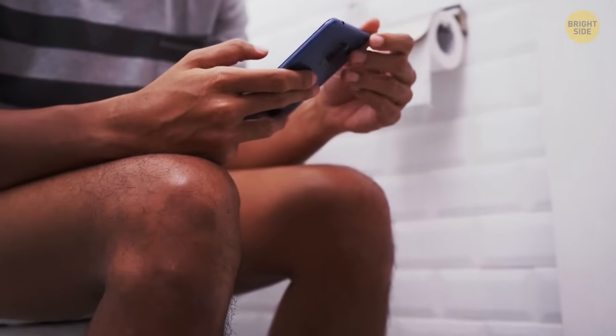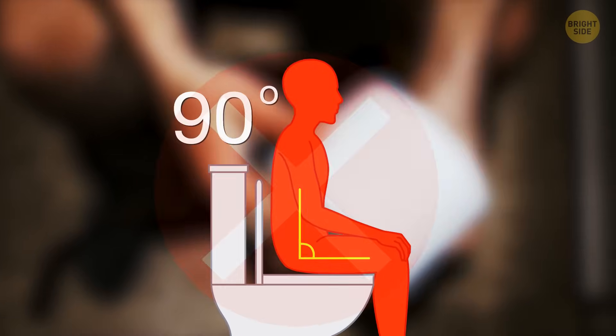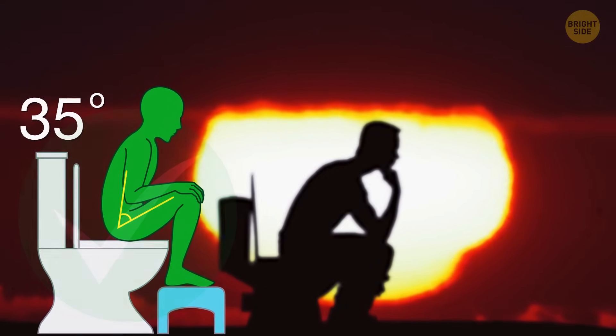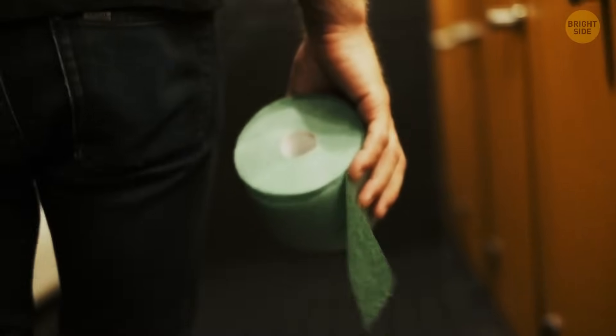Most of us haven't been sitting on the toilet properly. According to the anatomy of our body, we're not supposed to be sitting at a 90-degree angle. The more natural position would be squatting, because that way your digestive system is not constricting as much as when sitting. That's why a mini step stool comes in handy — try getting one to keep by the toilet.